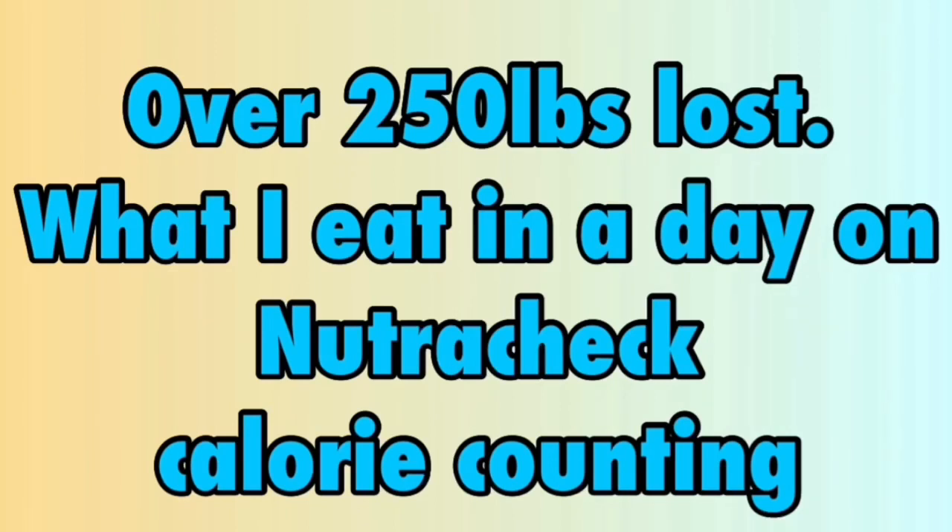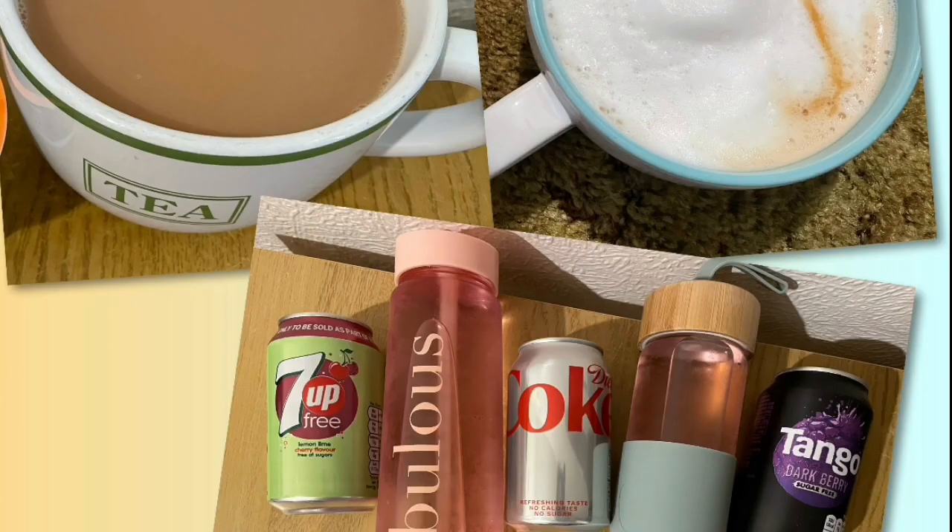I'm currently calorie counting with Nutricheck and my calorie goal for the day is 1750. Every day I'm going to allocate 30 calories — that should cover any tea, coffee, squash or diet fizzy drinks.